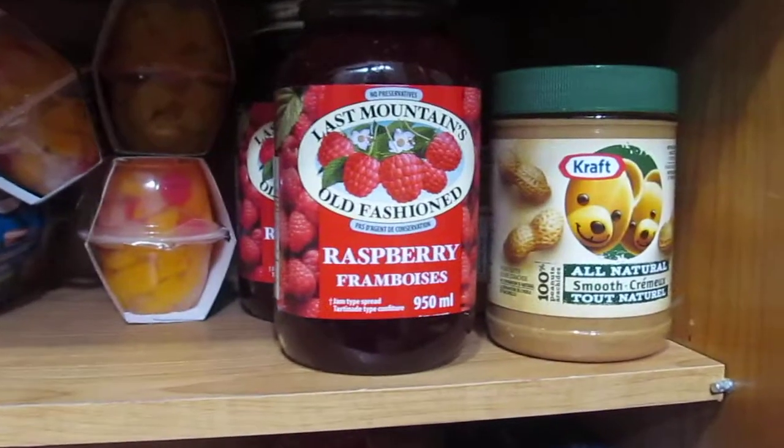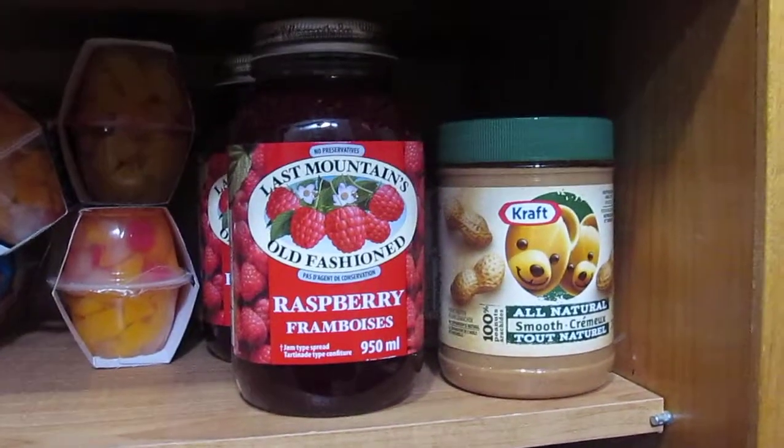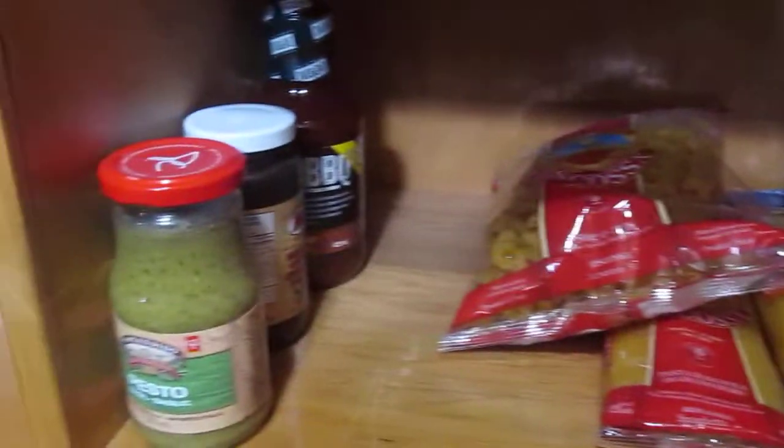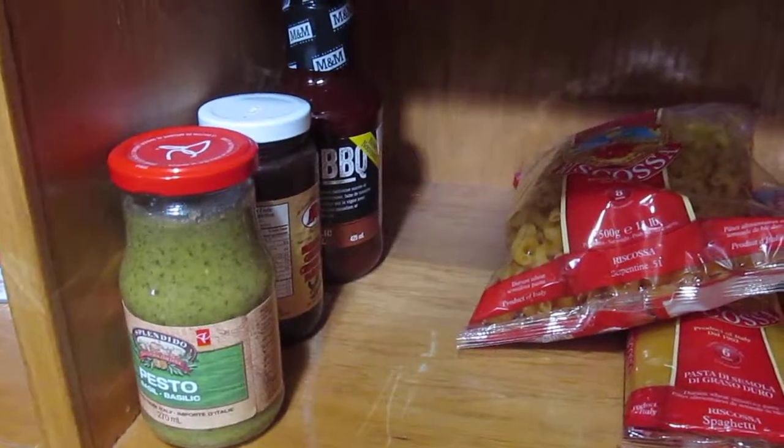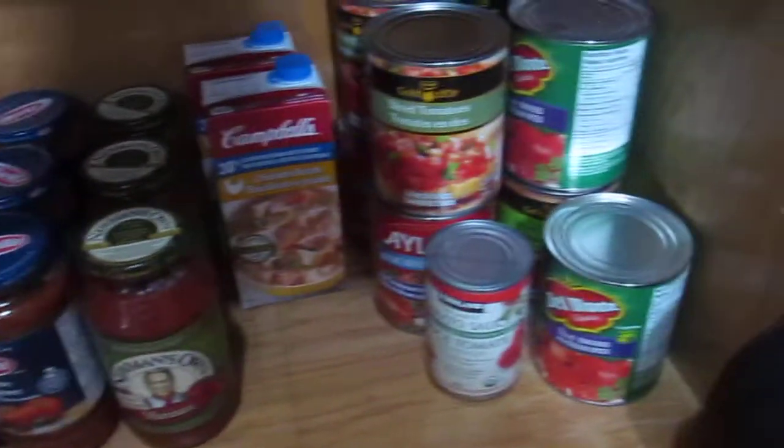And then we've got raspberry jam and peanut butter for peanut butter and jelly sandwiches. Then we've got pasta and we've got stuff like barbecue sauce and other stuff. Down here, we've got stuff which goes with pasta like sauces and tomato.